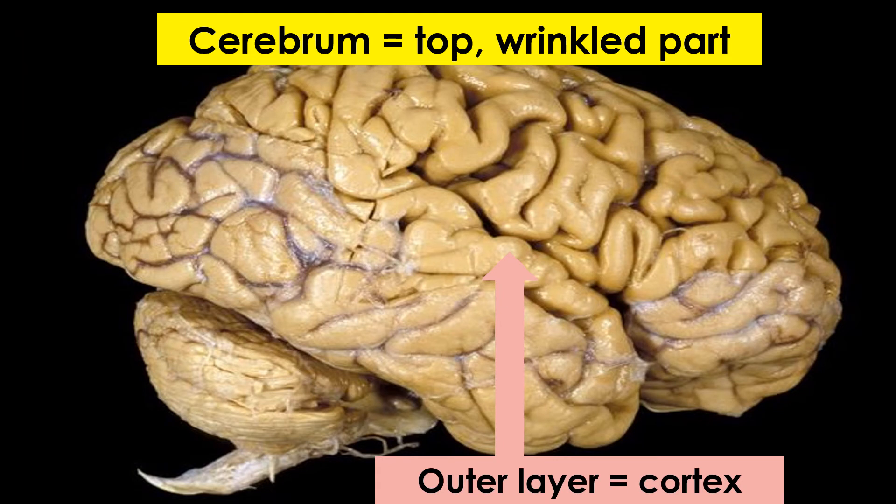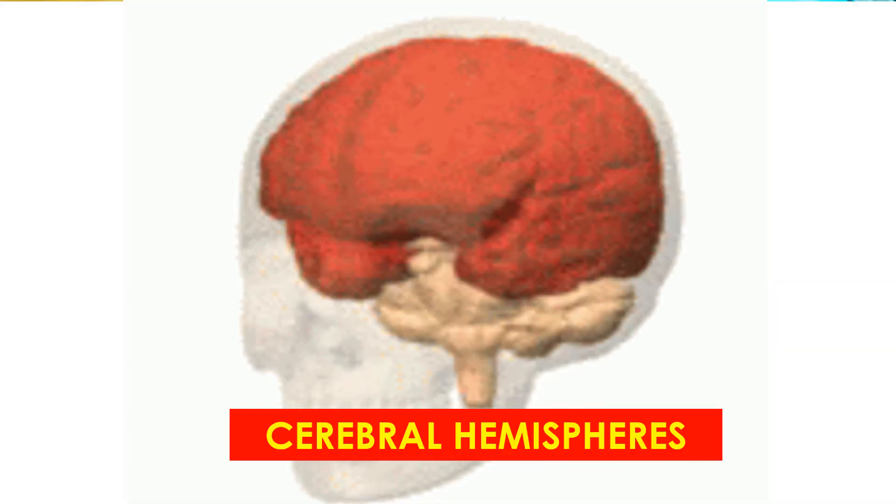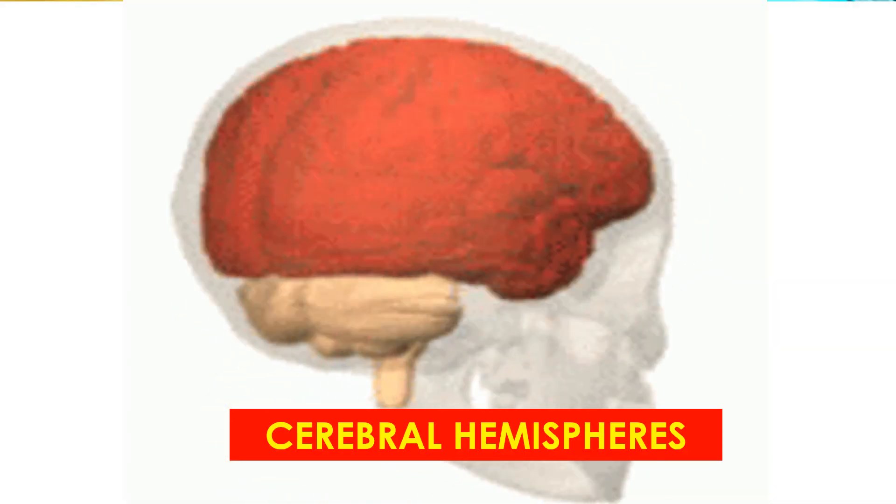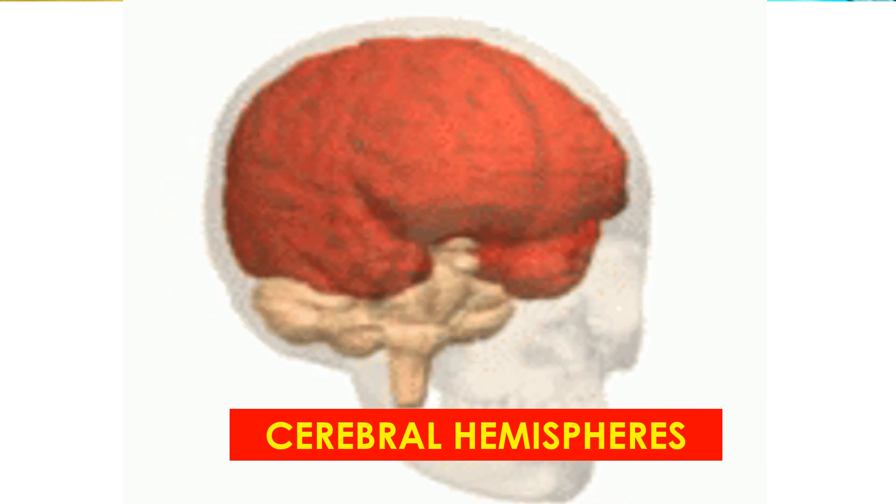The top part of the brain, which is very large and wrinkled in humans, is called the cerebrum. The outer layer of the cerebrum, which we see here in this illustration, is called the cortex. The cerebrum is divided into a left side and right side, called hemispheres.